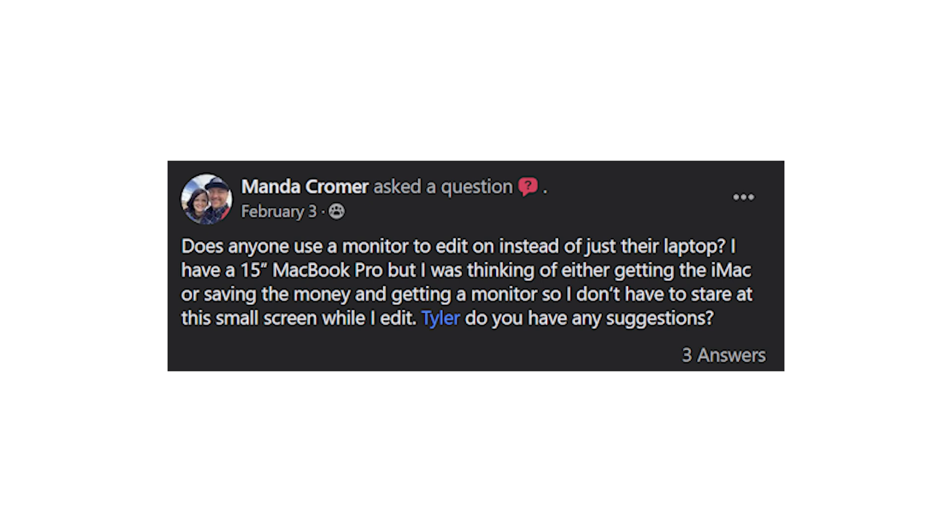The next question might actually deter you from buying the iMac, so wait one second. The question is: does anyone use a monitor to edit on instead of just a laptop? I have a 15-inch MacBook Pro but I'm thinking of either getting an iMac or saving money and getting a monitor so I don't have to stare at a small screen while I edit. If I was only a photographer and didn't need the extra power of a desktop for video work, here's what I would do.